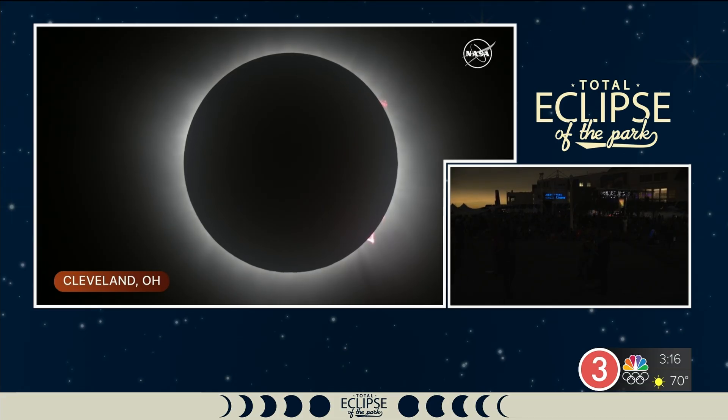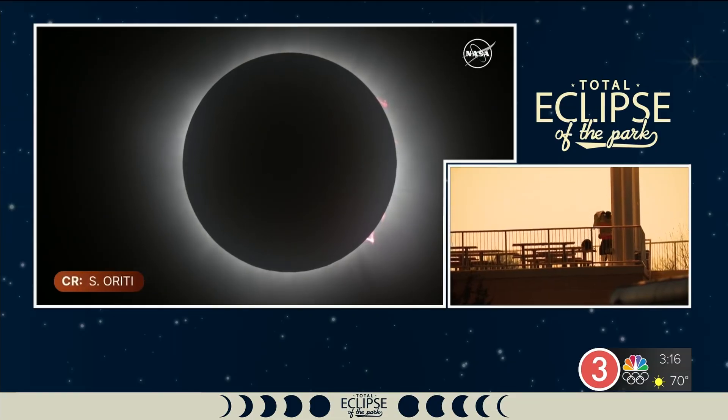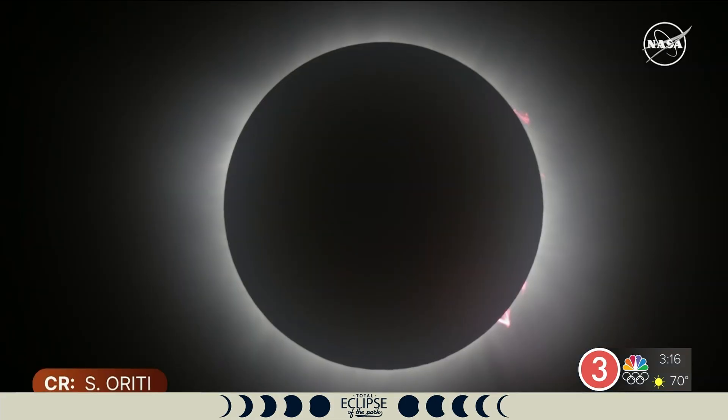I was watching network coverage of this from Indianapolis when it happened there, and the correspondent said it seems like an eternity — and it does feel that way. We thought this would be very quick, but this is a nice stretch. It's already getting brighter to the west, but we can still see Venus, and Jupiter is actually shining a little bit brighter now.